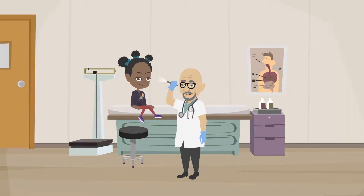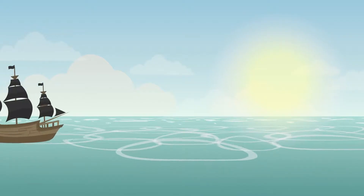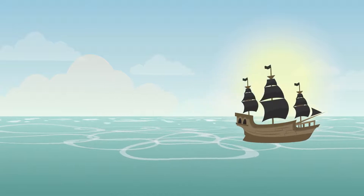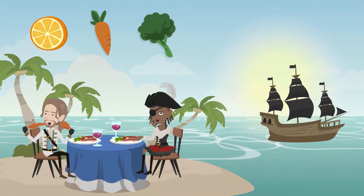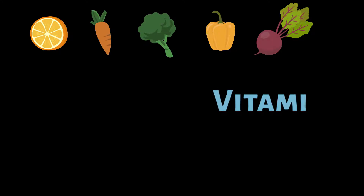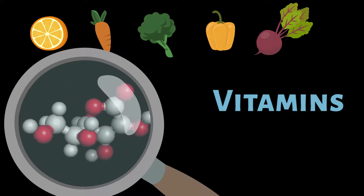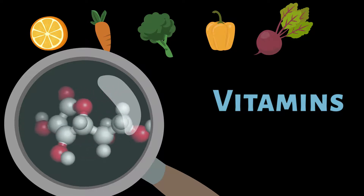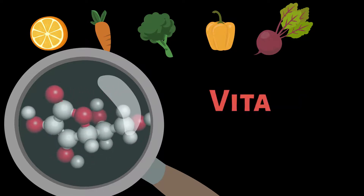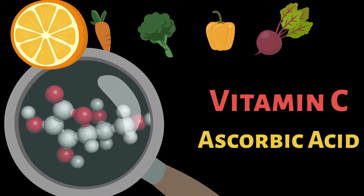Doctors use biochemistry to understand sickness and to come up with treatments so people don't get sick. What's the biochemistry behind scurvy? It turns out that when sailors and pirates took long trips in their sailboats, they weren't eating enough fruits and vegetables. Fruits and vegetables contain vitamins, which are essential parts of your diet because they are nutrients that your body can't make for itself. When someone is sick with scurvy, it's because they are not getting enough vitamin C. Vitamin C is also known as ascorbic acid and it's found in oranges.